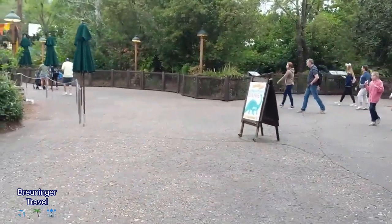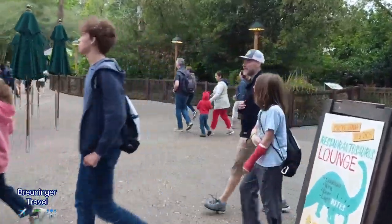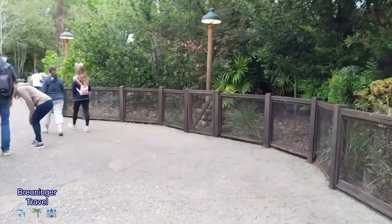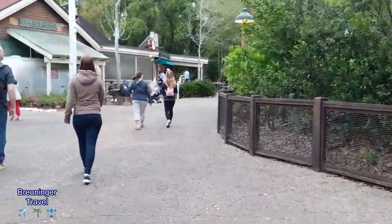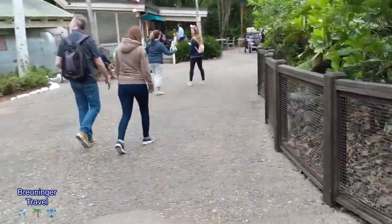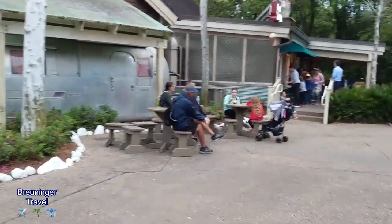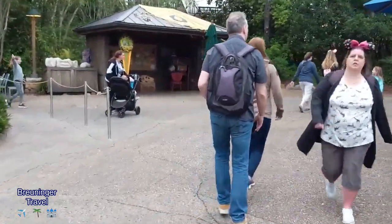We are on our way now to dinner at Flame Tree Barbecue. It is a quick service and it does have mobile ordering, so we've already placed our order on the app. It also serves alcohol at a quick service — pretty cool. Once we get there we'll check in, and you can click 'prepare my order' when you're in proximity of the restaurant. Then you just go to the mobile order line and pick up your food — much easier than waiting in the main service area. Definitely do mobile ordering.